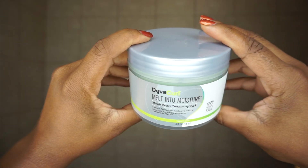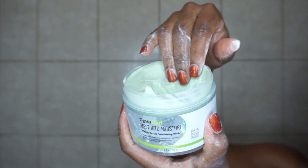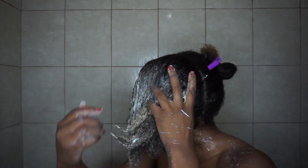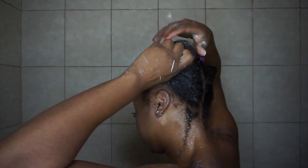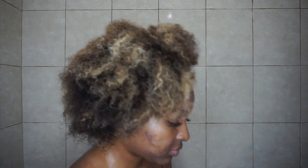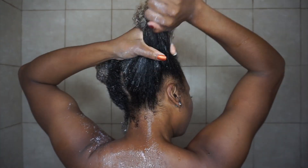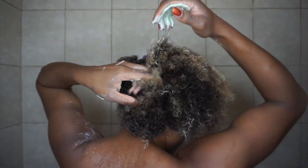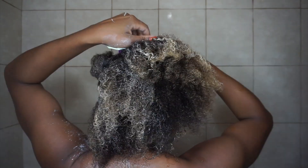My absolute favorite part of wash day is deep conditioning. Today I'm using the DevaCurl Melt Into Moisture Mask, a matcha butter conditioning mask. The consistency is very thick and I love the smell of it. At first I was like, 'this deep conditioner is $36 — what is it gonna do? I need my hair down to my ankles when I rinse it out!' But after trying this mask, I totally understand. It's an intense treatment with matcha butter, sweet almond oil, and beet root extract, which helps provide much-needed moisture so curls look shiny and feel silky, and it does not weigh your curls down.